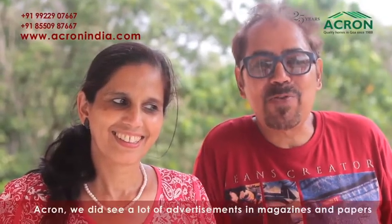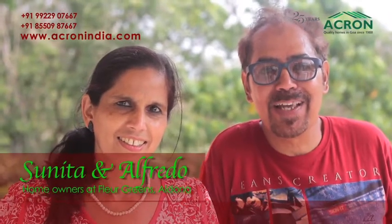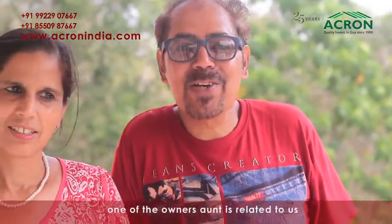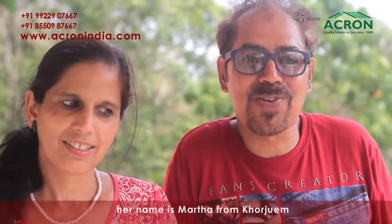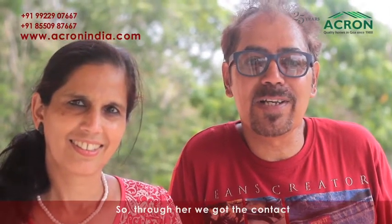Acron — first and foremost, we did see a lot of advertisements in magazines and papers. That is one. And second, the main motivation — the owners — one of the owner's aunt is related to us. Her name is Manta from Khorzain. So through her, we got the contact.